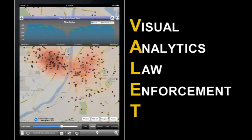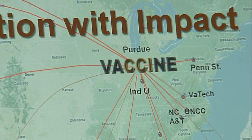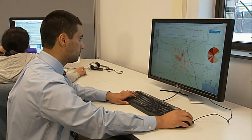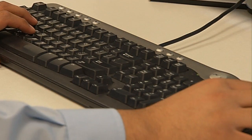The Visual Analytics Law Enforcement Toolkit, developed in Purdue University's Homeland Security Center of Excellence, provides daily and long-term assistance in planning and mapping of patrol routes based on information gathered about the area's needs.